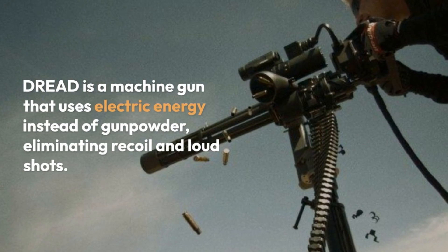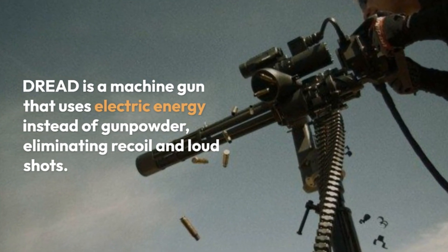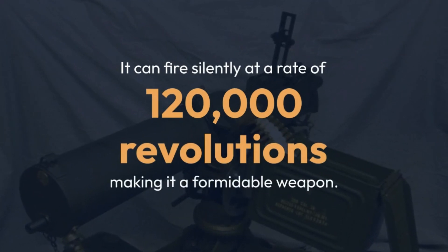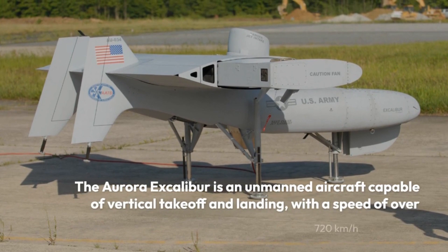DREAD is a machine gun that uses electric energy instead of gunpowder, eliminating recoil and loud shots. It can fire silently at a rate of 120,000 revolutions, making it a formidable weapon.